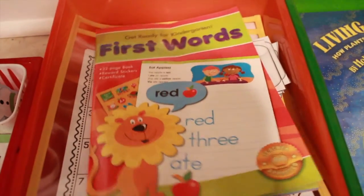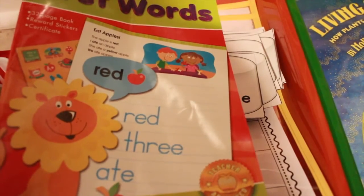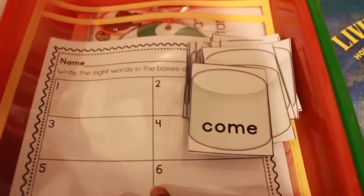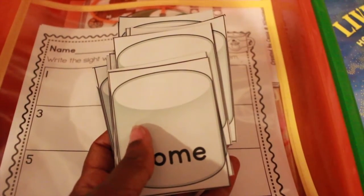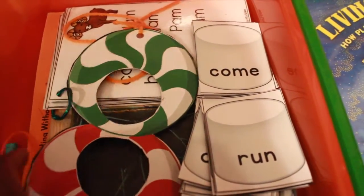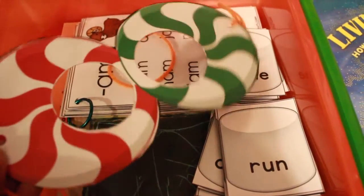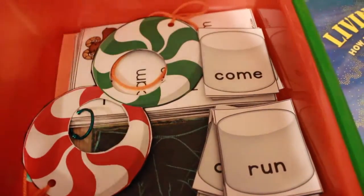For sight words, we have the My First Words: Get Ready for Kindergarten book where he traces sight words, colors pictures, and answers questions. We're also doing a sight word scavenger hunt with marshmallows that have sight words on them. Hopefully the weather cooperates — upper 50s and 60s — so we can run outside. He'll wear these cute peppermint goggles on his head and hunt for the sight words, checking them off a list when he finds them.